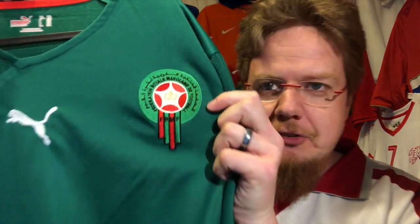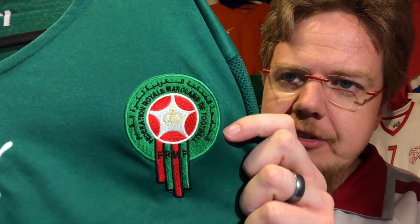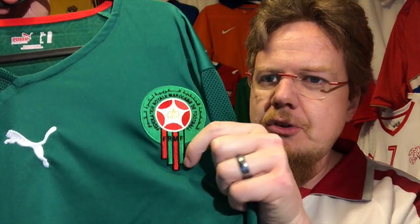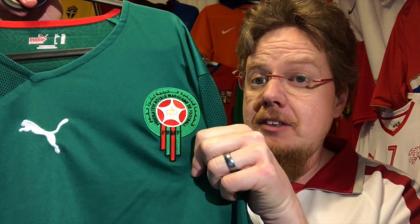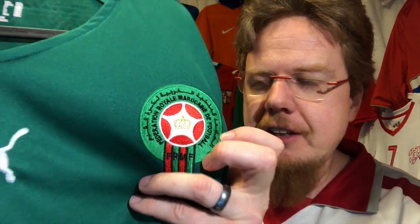I have to say I always loved the crest of Morocco, but when you see it up close it's actually quite simple. There's a lot of Arabic on there, but it's kind of a circle with these tassels which make for an interesting look, and of course there's a crown in the center.